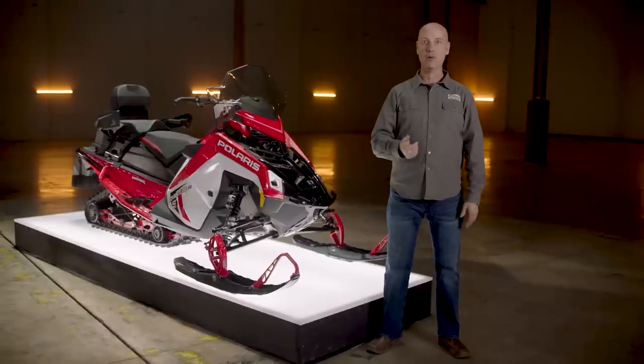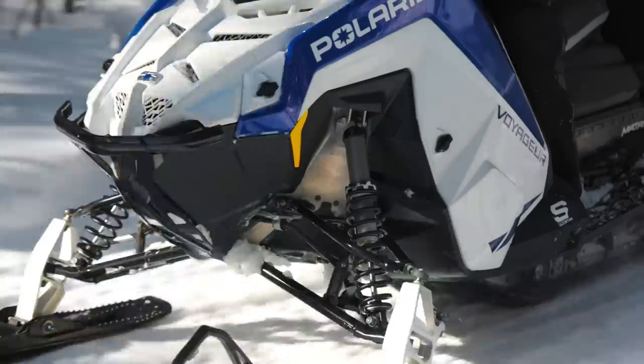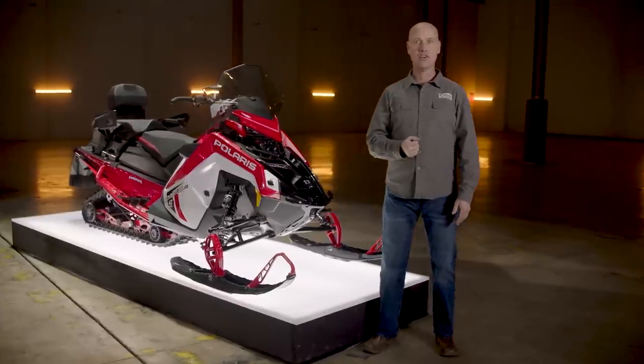The ProStar S4 delivers exactly what four-stroke customers want in a snowmobile: reliable, easy ownership. Whether riding out to the cabin or a fun day on the trails, the snowmobiling experience is simple with the ProStar S4 — great fuel range and long service intervals with four-stroke reliability and rider confidence.